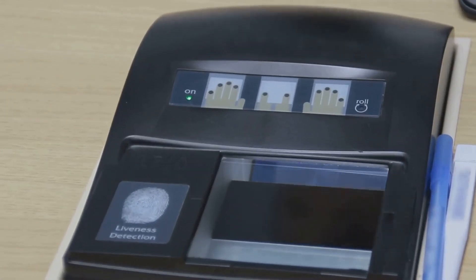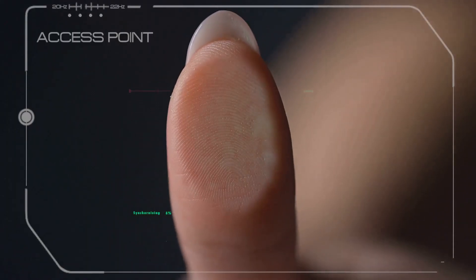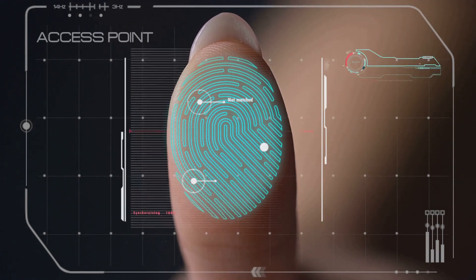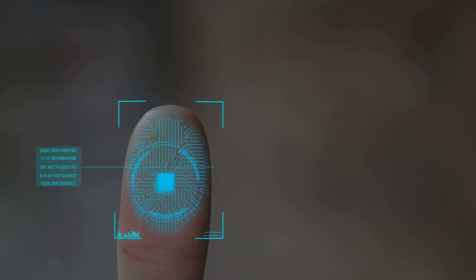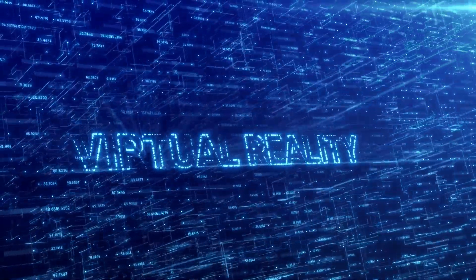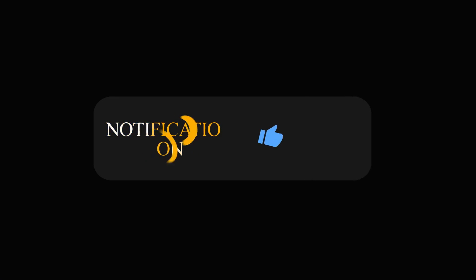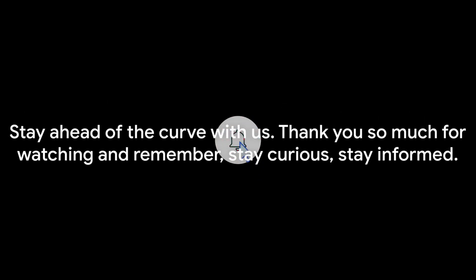Before we wrap up today's deep dive into the fascinating world of biometric authentication, we have a small request. If you've enjoyed this video and found it informative, don't forget to hit that like button — it really helps us out. And to ensure you don't miss out on more intriguing content like this, please subscribe to our channel. We're constantly exploring the latest trends, technologies, and everything else that's shaping our digital world. Give that little bell icon a click to get instant notifications every time we post a new video. Stay ahead of the curve with us. Thank you so much for watching, and remember: stay curious, stay informed.